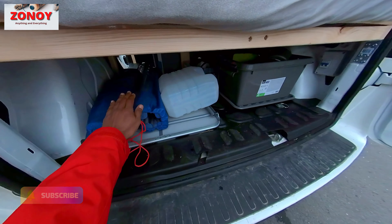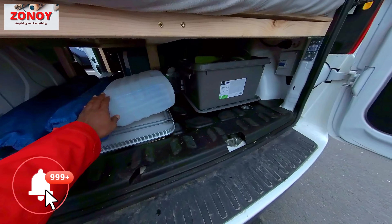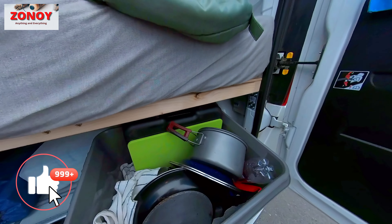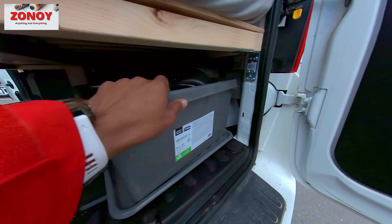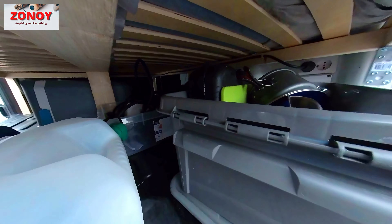You get a chair, table, two chairs, table, 10-litre watering, all your cooking stuff, kitchen, everything — chopping board, stove, towel, mugs, plates, and over there you get your electric cables and heaters.